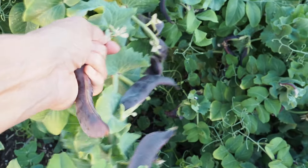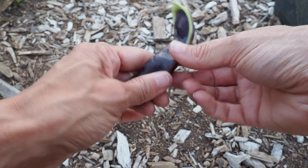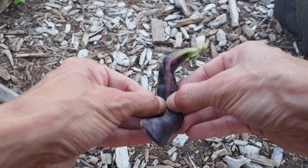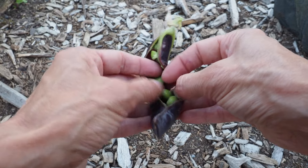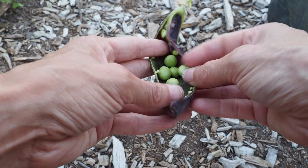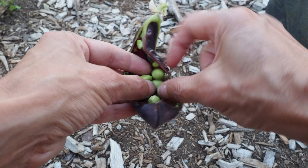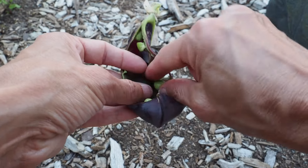I'm going to open one of these and see what it looks like. This is the first pea that I've opened — we usually just eat the whole pod when they're a little bit younger. We've got some pretty nice-sized peas in there. I'm actually not a very big pea fan, but these are not too big — I'd eat these.